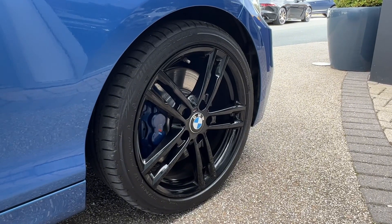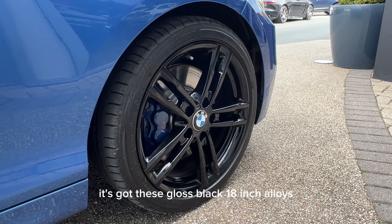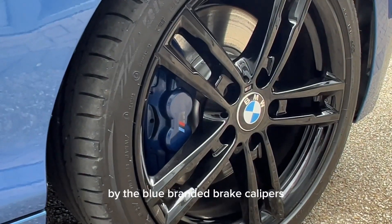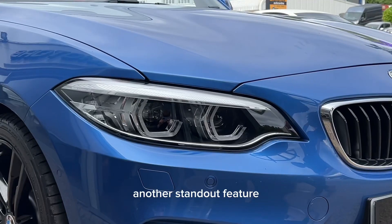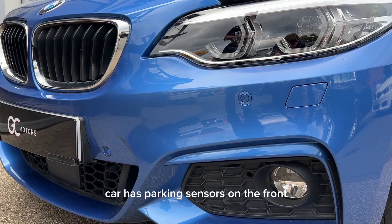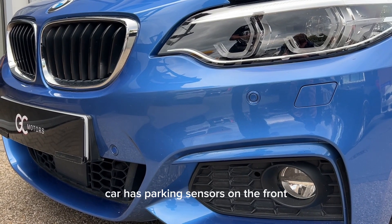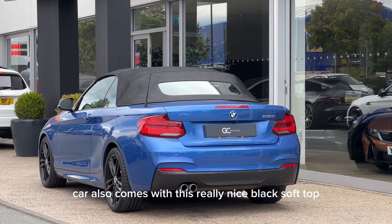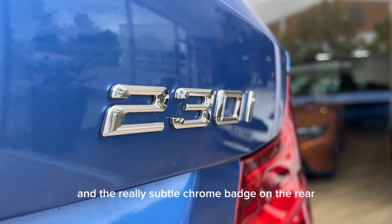Moving on to the exterior of the car, it's got these gloss black 18 inch alloys and that's backed really nicely by the blue M branded brake calipers. Another standout feature of this car is BMW's adaptive LED headlights. The car has parking sensors on the front and on the rear as well. The car also comes with this really nice black soft top and the really subtle chrome badging on the rear.